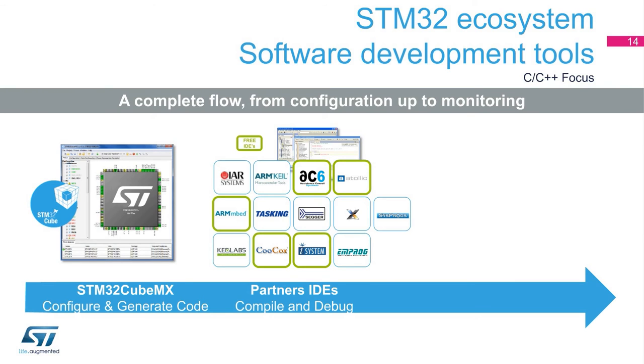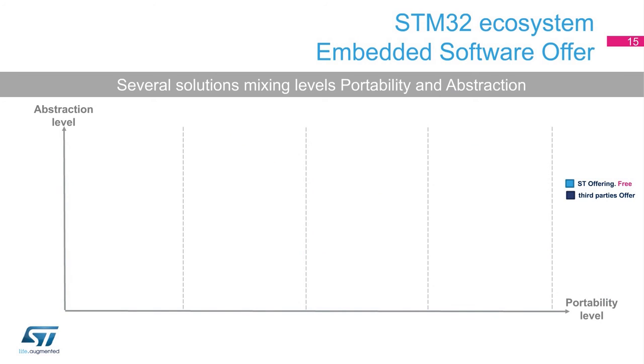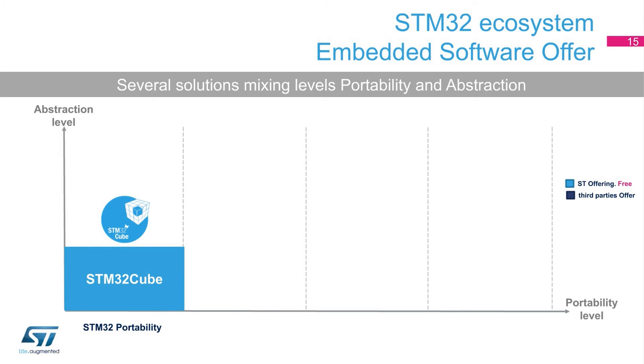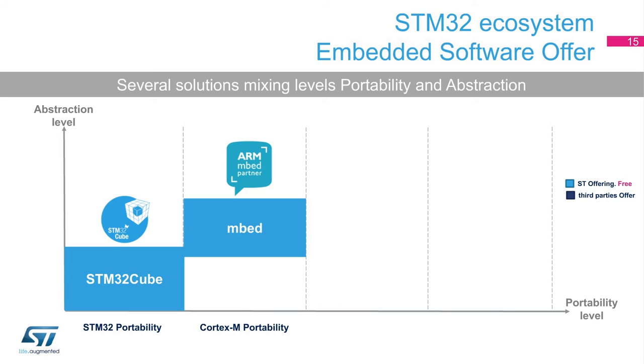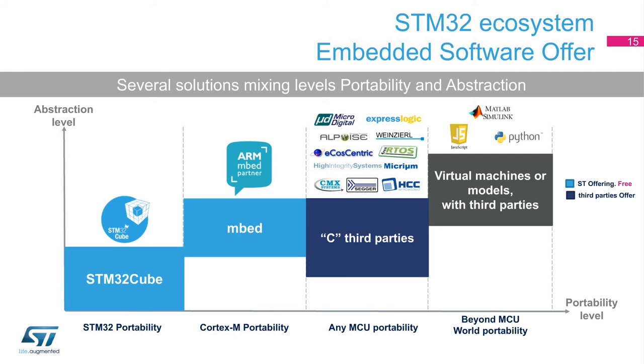Using a tool such as STMStudio, the user can monitor the behavior of the application non-intrusively. For embedded software solutions, ST proposes several different offers with different mixes of portability and optimization criteria. The STM32 Cube embedded software and standard peripheral libraries offer portability at the STM32 family or series level. Solutions like the Embed Abstraction Library offer portability for many different MCUs based on Cortex-M cores, and even further portability is possible with third-party solutions available on several microcontrollers, as well as virtual machine approaches and model-driven development using MATLAB Simulink from MathWorks.